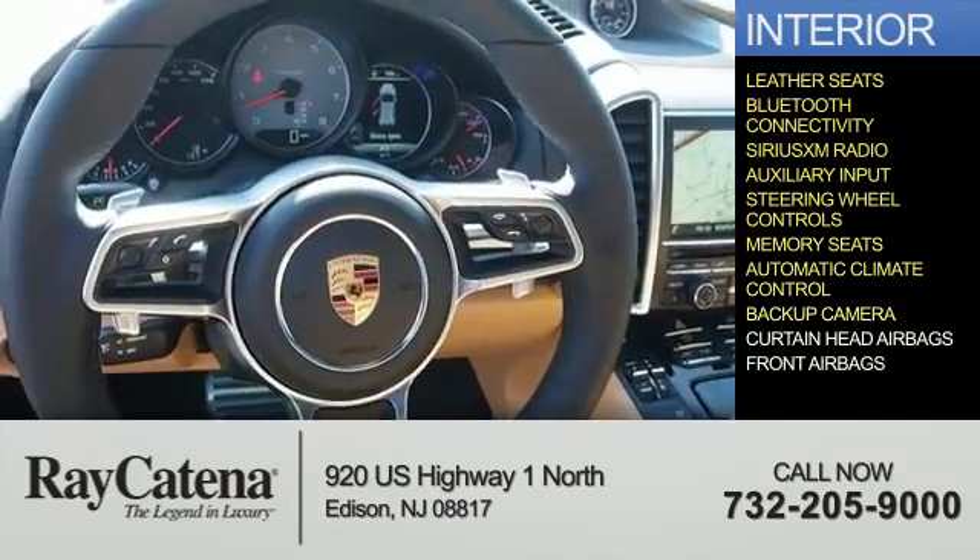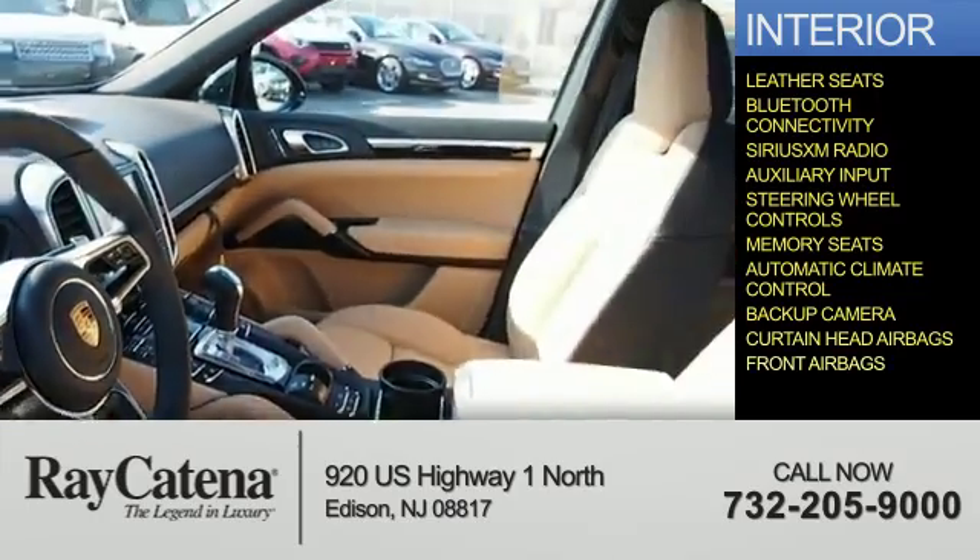Automatic climate control, a backup camera, curtain head airbags, and front airbags.